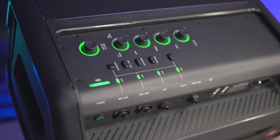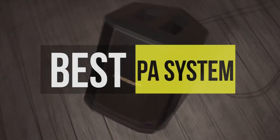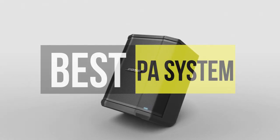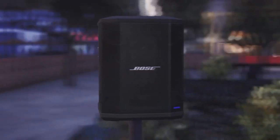Hello, peeps! Today, we'll take a look at the best PA systems in the market. I made this list based on my favorites, and I'm trying to help you find the right one for your needs. To see the up-to-date prices and more information about these excellent products, you can check out the link in the description below. Let's get started!